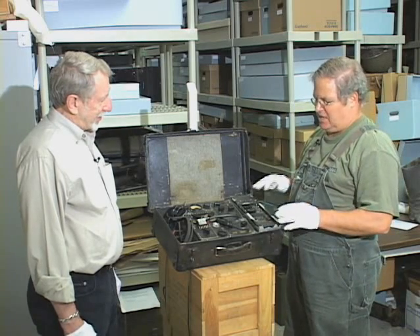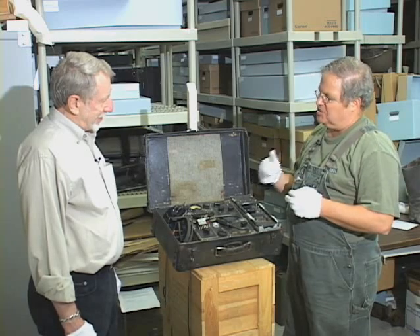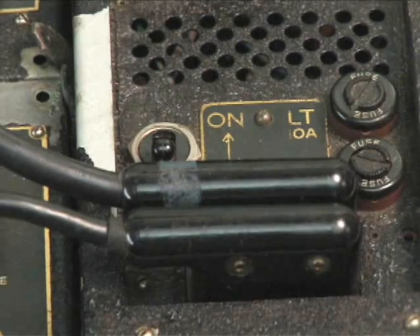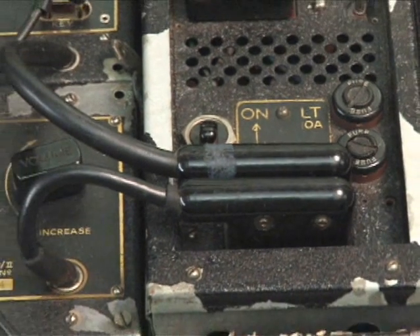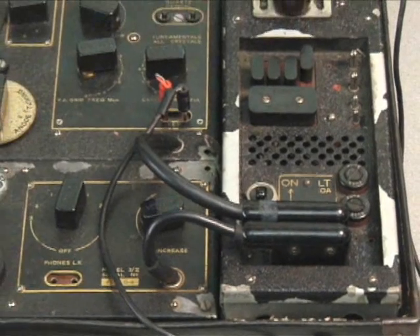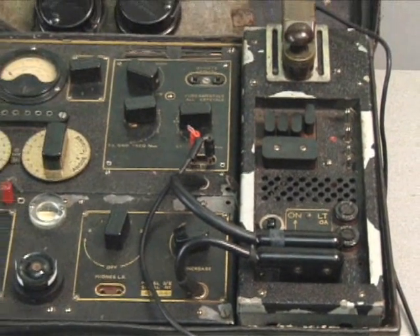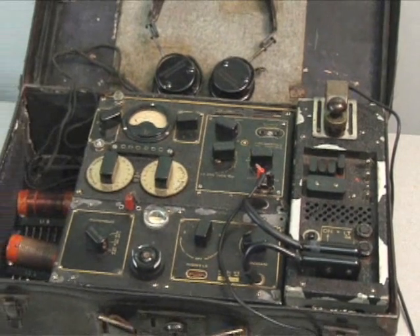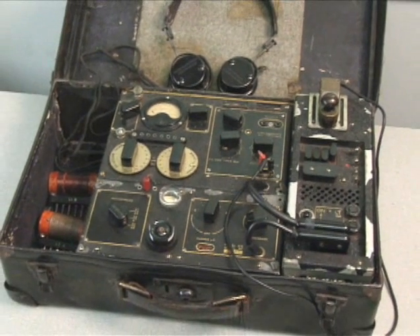The power supply was unique in that it was intended to adapt to almost any type of power that was available. You could use car batteries, or generators from cars hooked up to bicycles. Or if you still had commercial power, you could use that. So it was intended to be versatile, adaptable, and easy to maintain and operate.